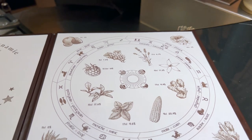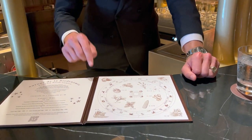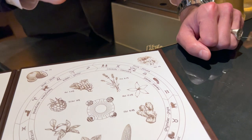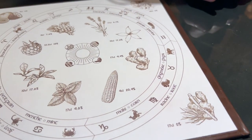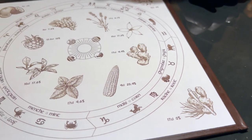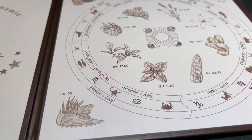Following the biodynamic calendar, you have fruit days for the fire signs, you have flower days for the air signs, you have root and seed days for the earth signs, and finally you have leaf days for the water signs.